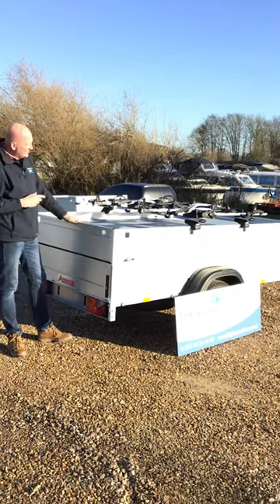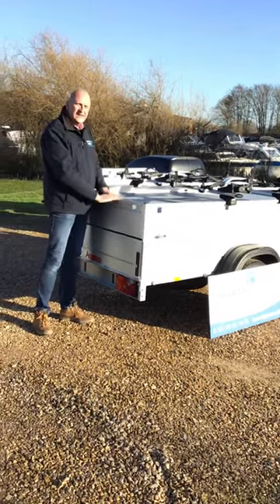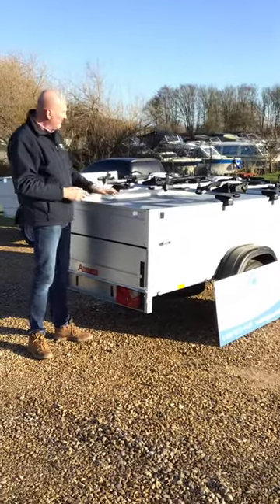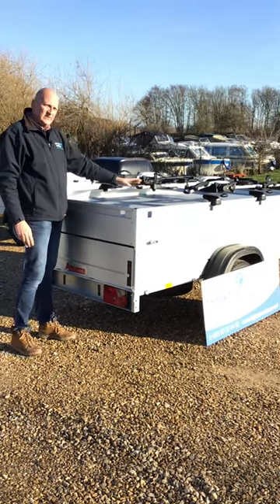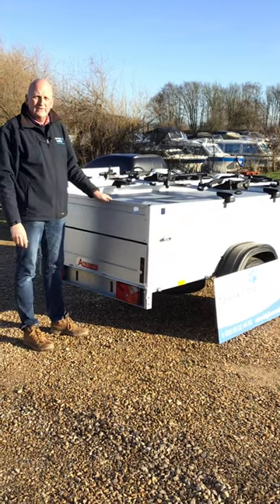So this is the large standard height hard top trailer Ansem's do at the 251 by 126. Brilliant for — as we've done here — adding some Tula roof rack system and Tula cycle carriers, so really robust for taking, as you can see there, four cycle carriers on top.